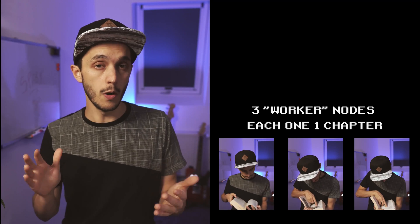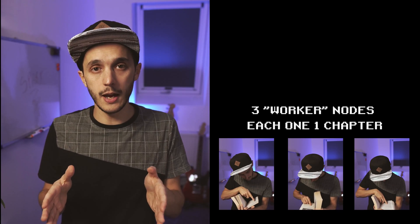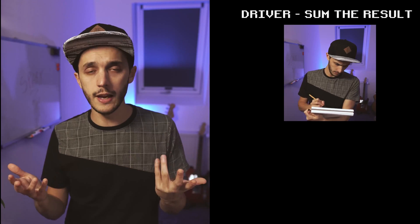Each worker node is going to receive a part of the book — a chapter — and for that chapter only, count the number of times the word 'however' occurs. You, as the orchestrator, or rather the driver in Spark terms, will have to sum all the intermediate results to get the final one.